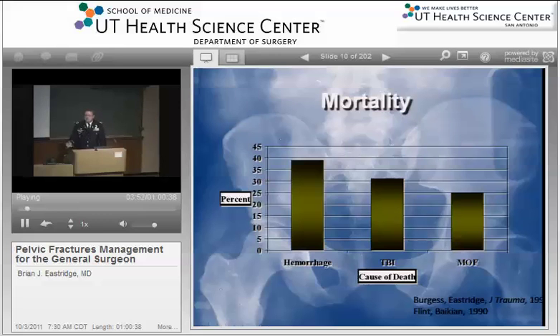You can have significant hemorrhage from the pelvis, which we're going to talk about over the course of this lecture, but also significant hemorrhage from a myriad of associated injuries. Certainly there is a tremendous amount of traumatic brain injury and neurologic injury associated in patients that have pelvic injury. And by virtue of the fact that you have such a high energy mechanism, a lot of these patients will end up in the intensive care unit and may go on to have multiple organ failure as a cause of their demise.